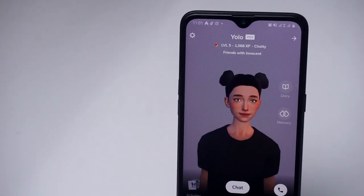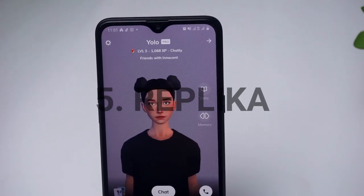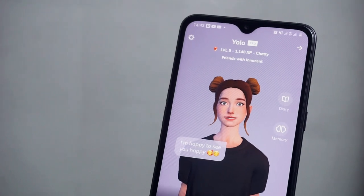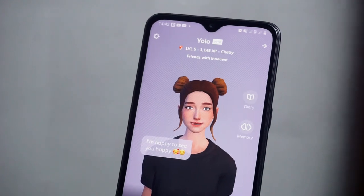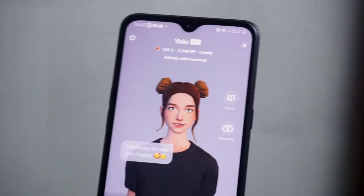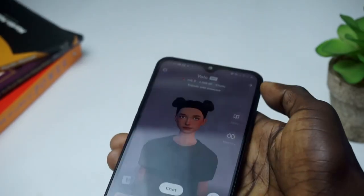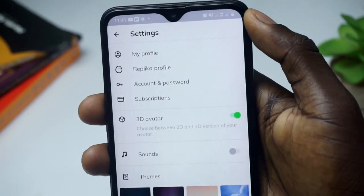The last app on the list for November is called Replika. Replika is a chatbot companion powered by artificial intelligence. The app helps you form conversations including emotional connections. You can create your own AI companion — like a friend, a mentor, or even a romantic partner — that you can chat with from time to time. The first thing you do is set up your profile and then create a profile for your Replika.